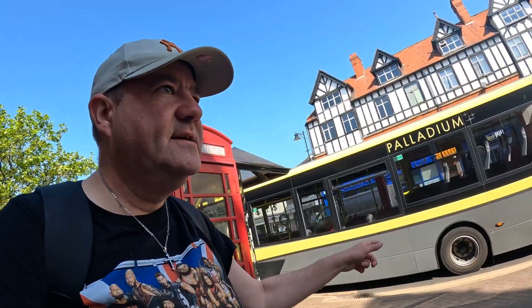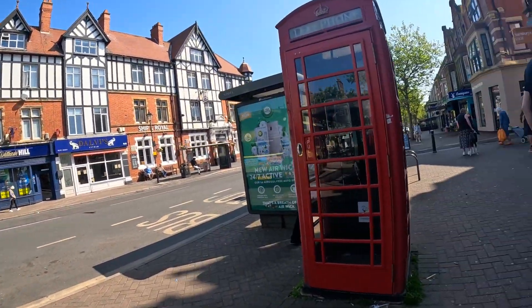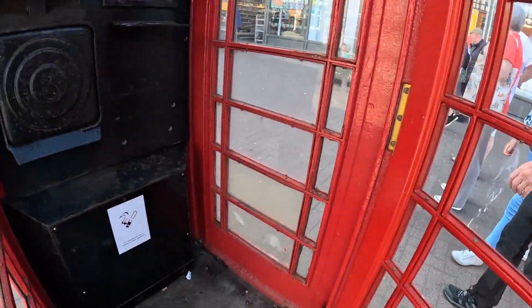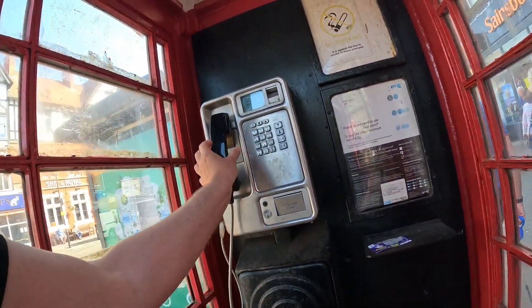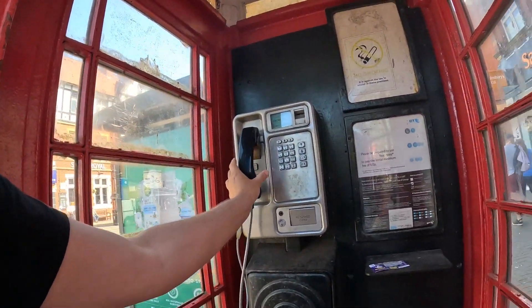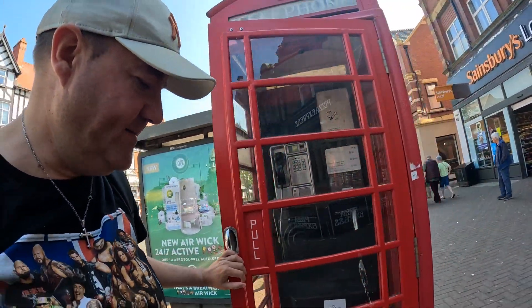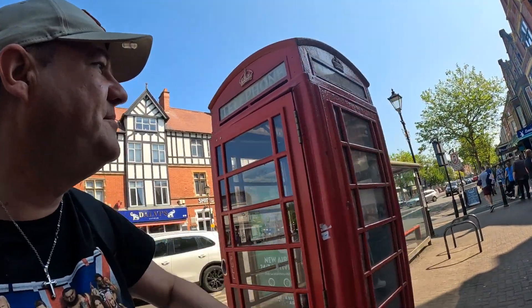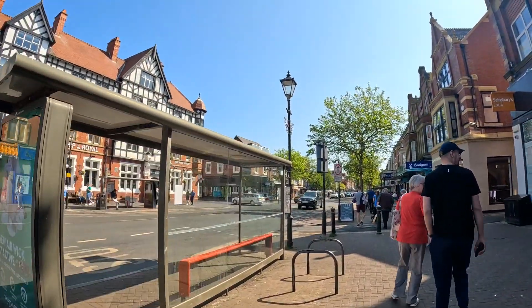Check this out folks — a proper telephone box! I haven't seen one in years. Wow, it actually works — 60p! It actually works. Look at that iconic telephone box. Now we're going to head down the main high street.